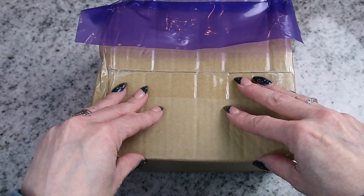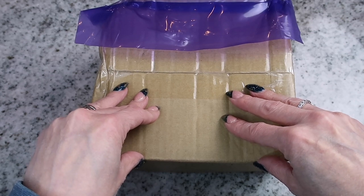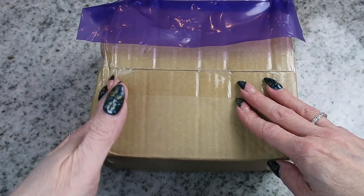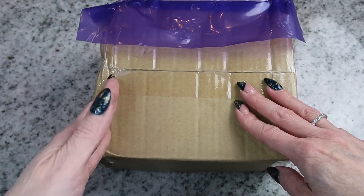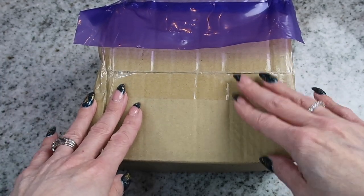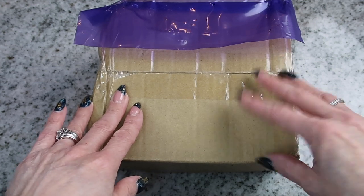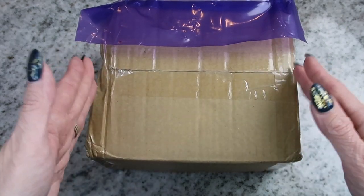I found mine on eBay. It was $106 Canadian, and it shipped really, really fast. It wasn't as expensive as I would have thought, but it was definitely something I had budgeted for before starting this YouTube channel. I had that money already set aside — I had saved $100, and just added the extra $6 from my cash to purchase it.